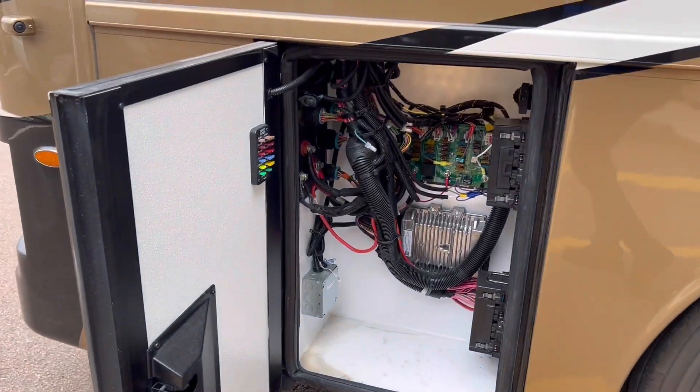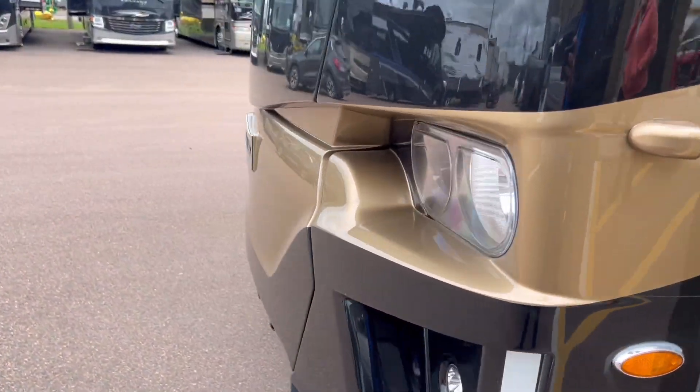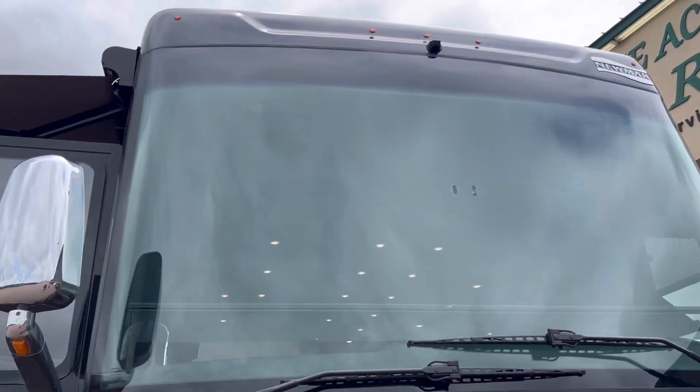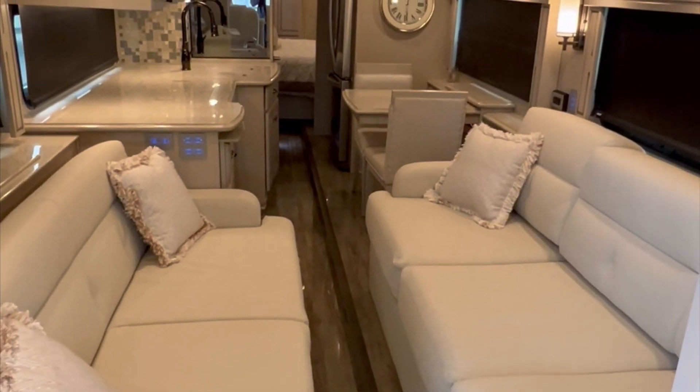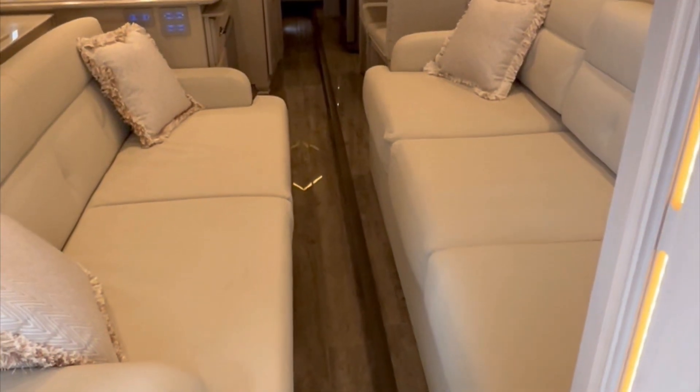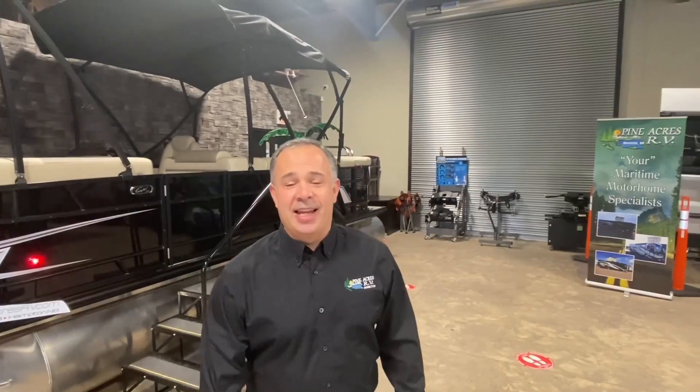And out front, just an electrical compartment. This is what it looks like with the slides in — lots of room there. If you like what you see, please give us a call at 388-5751. Or you can send us a text, email, and we can even do FaceTime with you if you want to see more.